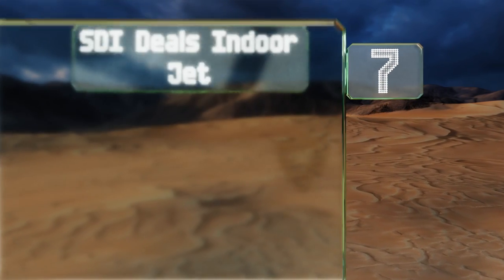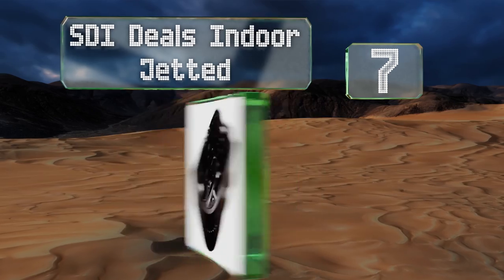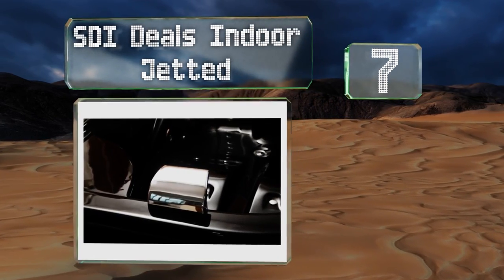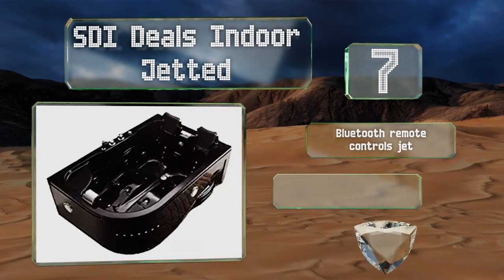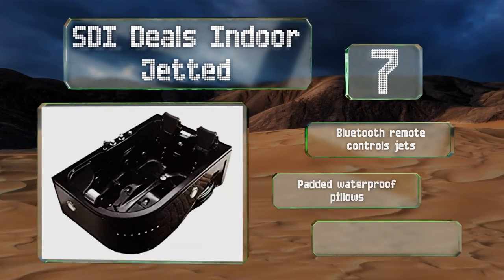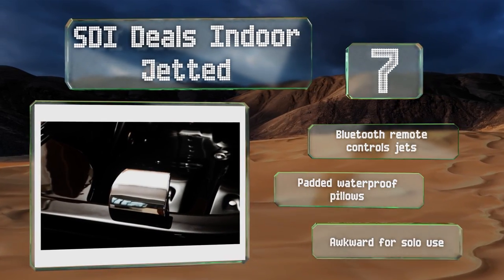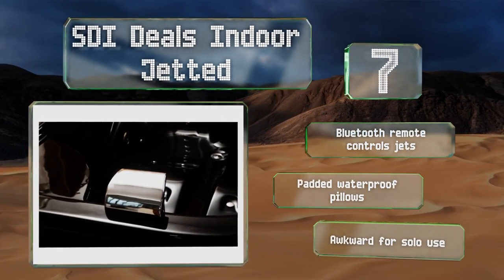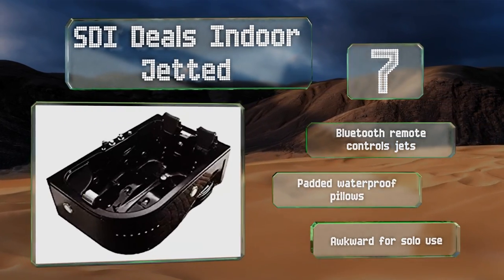At number seven, it looks more like the cockpit of a spaceship than a jacuzzi, but the sleek STI Indoor Jet can still dress up your den or bathroom. The handheld shower wand is great for targeting hard-to-reach areas, or just to spray your partner with when they start splashing. It features a Bluetooth remote that controls the jets and padded waterproof pillows, but this one is a bit awkward for solo use.